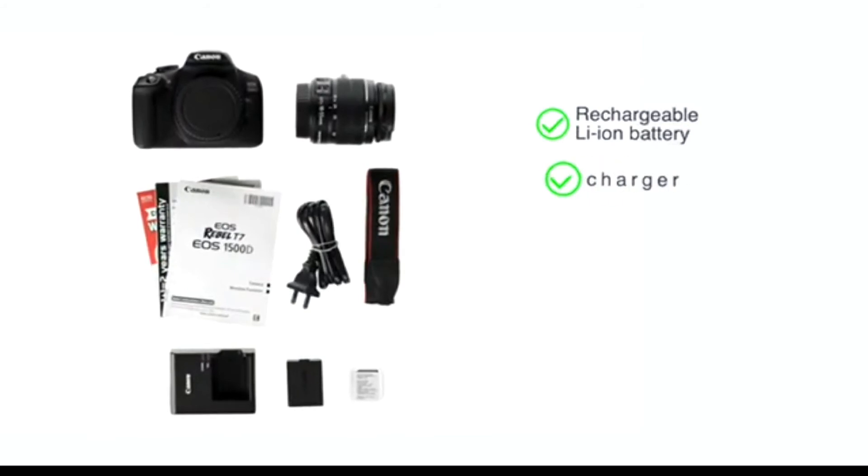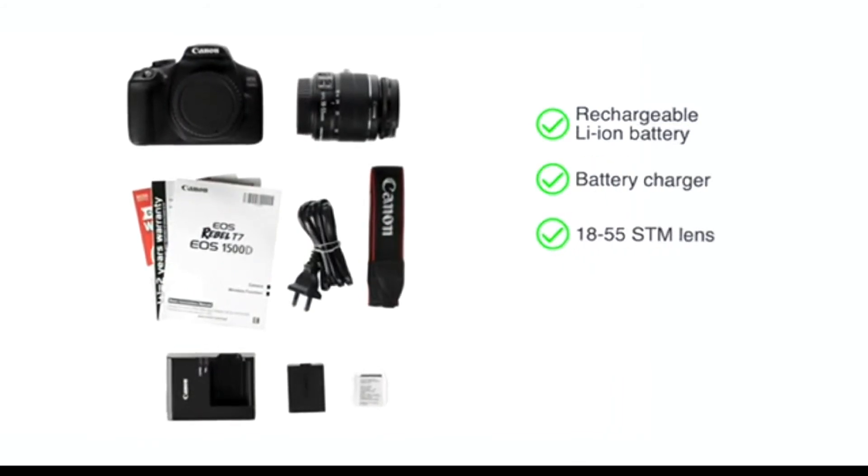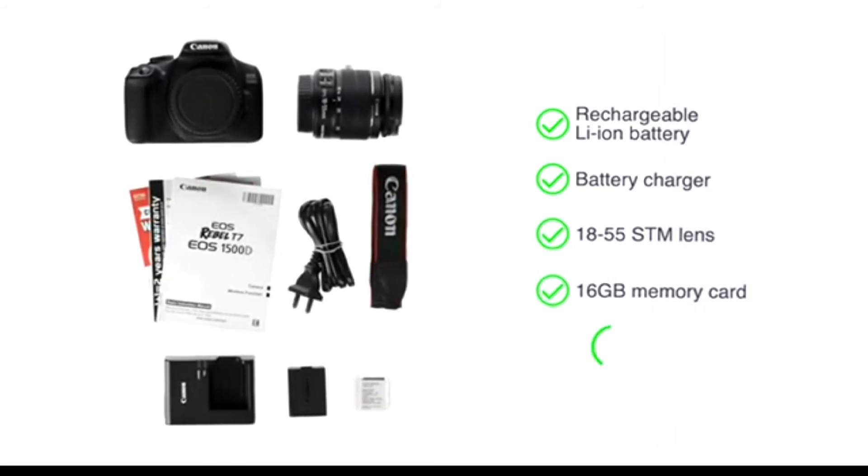This camera comes with a rechargeable lithium-ion battery, a battery charger, an 18-55mm SDM lens, a 16 GB memory card and strap.